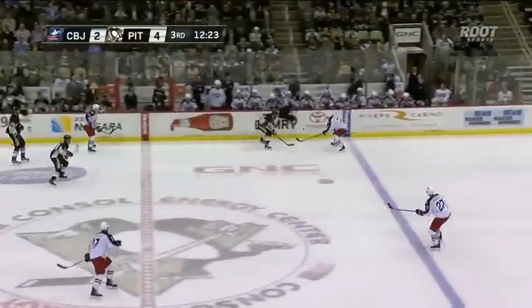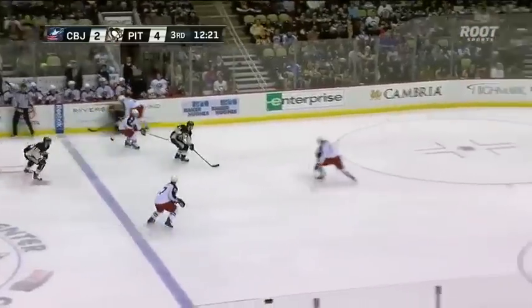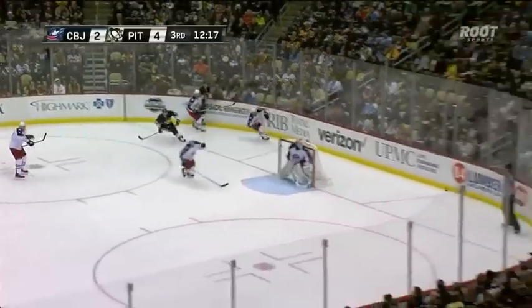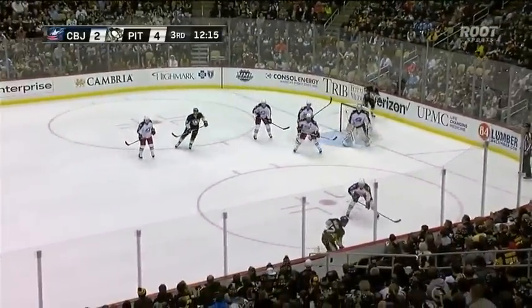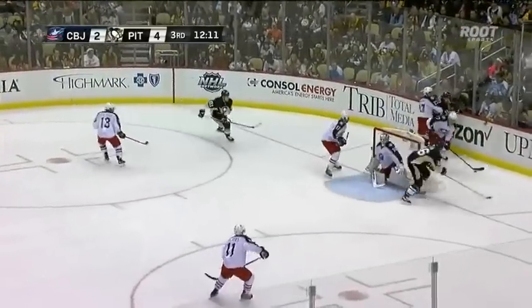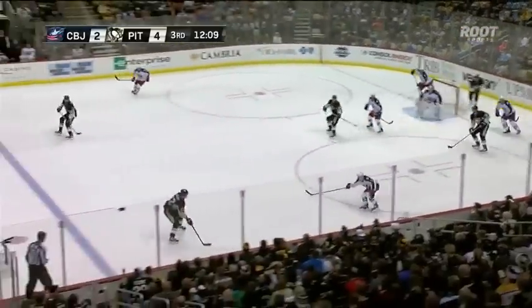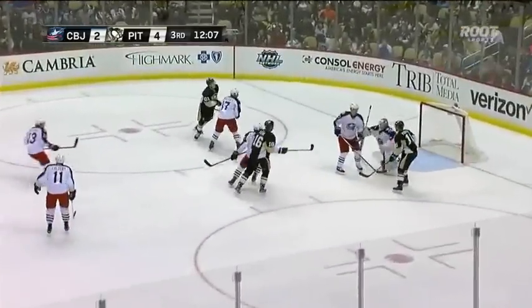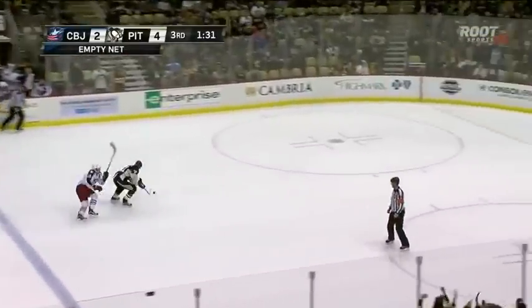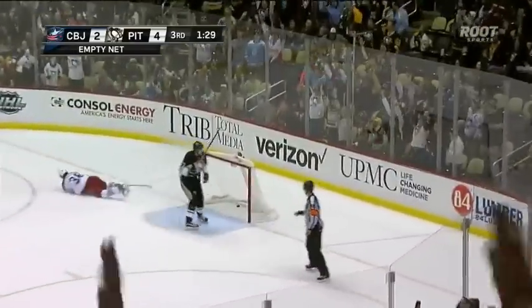Get away and move it out to center where it's poked into the zone by Cullen. He finds Porter, the trailer Porter — he tried to get around Murray, couldn't do so. I've been impressed with Ryan Murray here tonight. Now Lovejoy wristing it to the net — gloved down by Corpus Salo. Looks for Malkin — Malkin to the empty net, Malkin shoots and he scores!